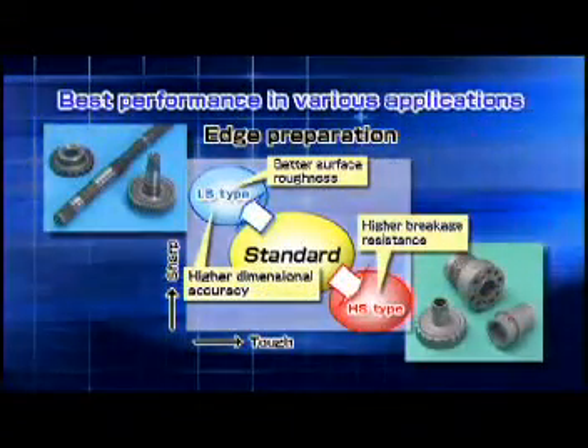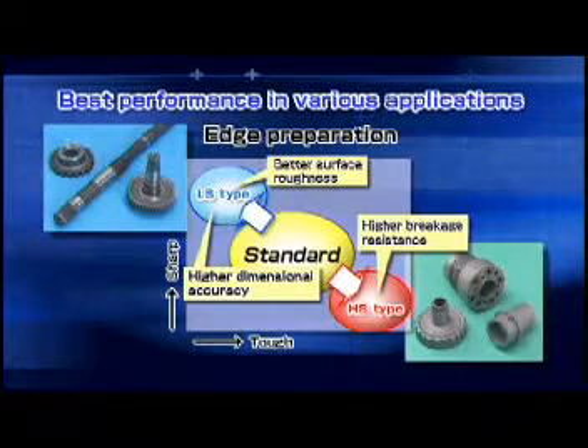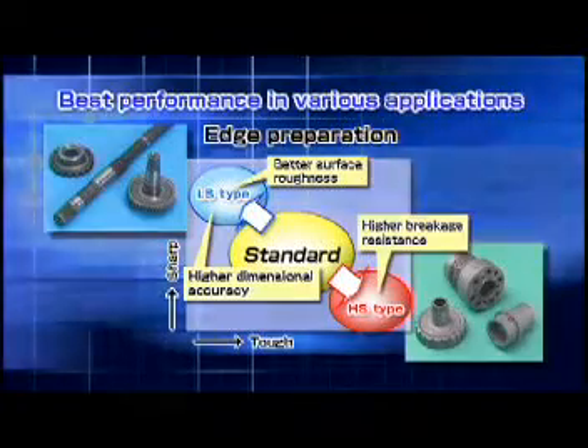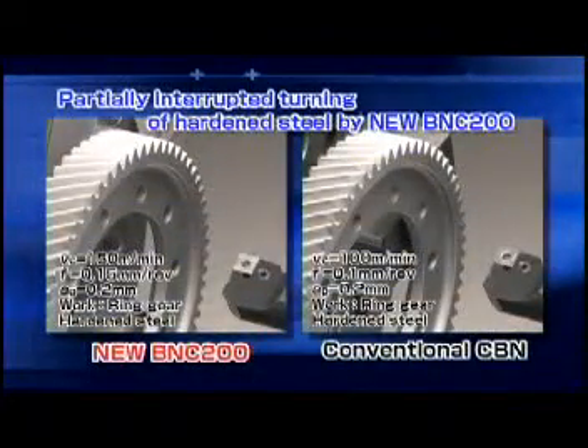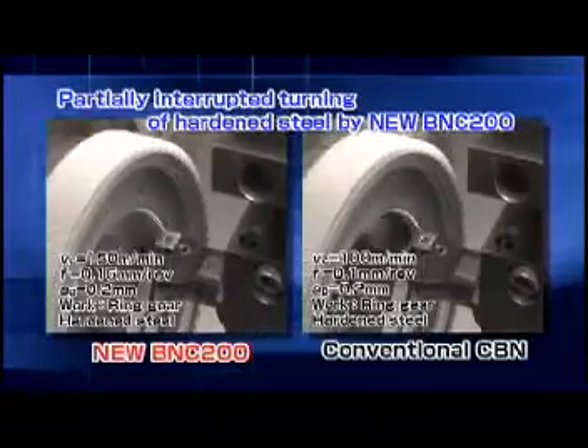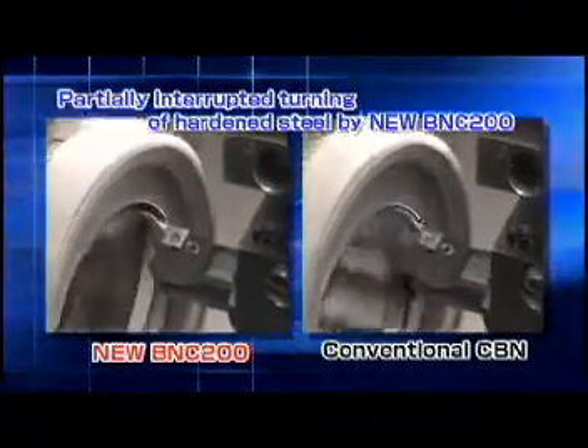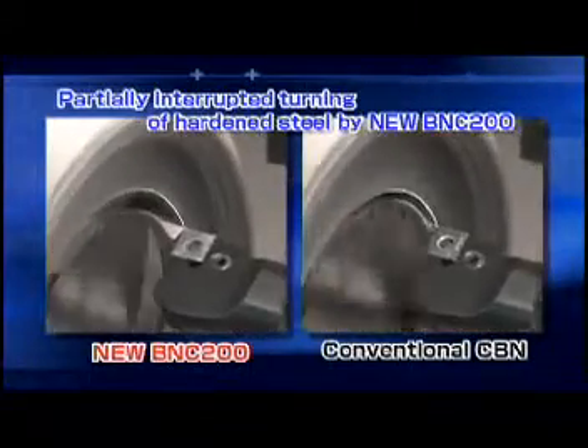Three kinds of edge preparation demonstrate superb cutting performance in the machining of hardened steel. The new BNC 200 provides high efficiency in interrupted turning of hardened steel.